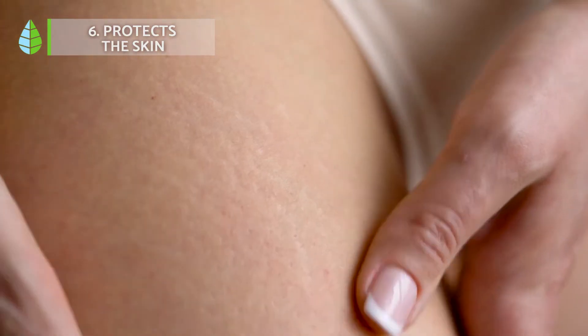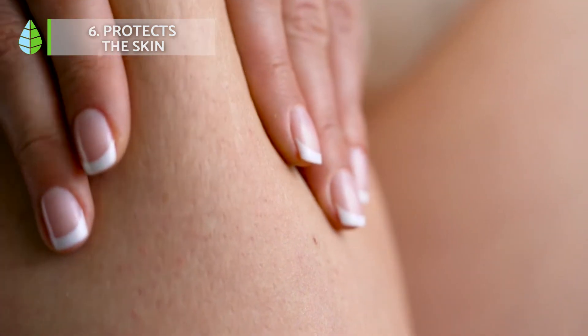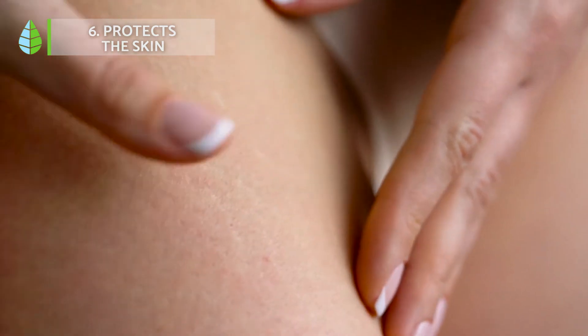Protects the skin. Thanks to the moisturizing and healing properties of aloe vera, we can protect our skin from the sun because it acts as a photoprotectant. It also moisturizes and soothes irritations, stimulates the production of collagen and supports the elastin fibers of the skin.